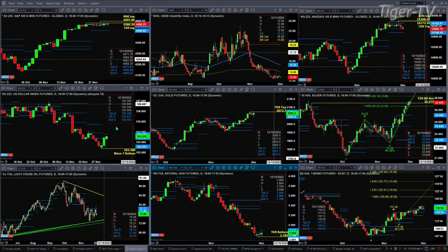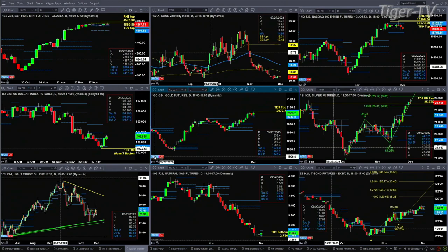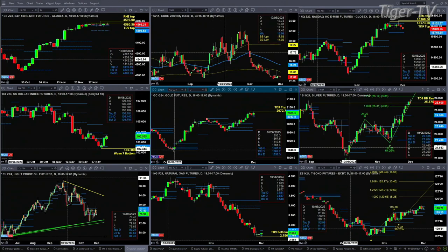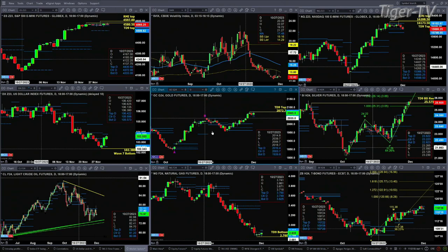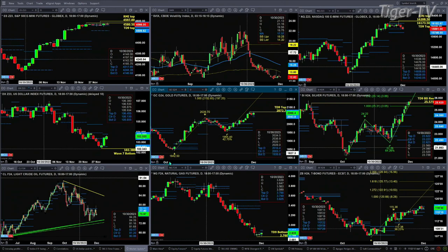I'll tell you where that gets us to real quickly — we've got time to do this. We'll put in that potential A-to-B equals CD pattern. Here's our A point. It's really underway as we speak; it's just that you've got that TD9 count top, which is why I went ahead and removed it. But right now, if we take a look at it, it would be about the 2152 area.